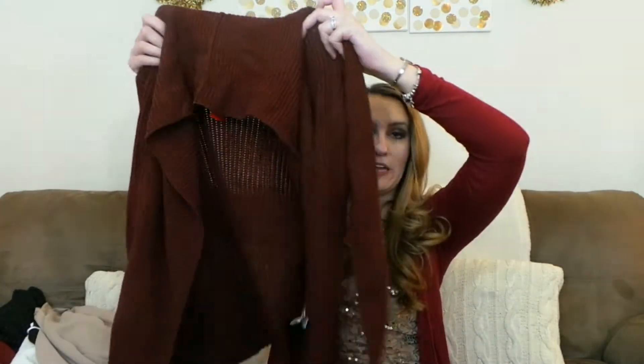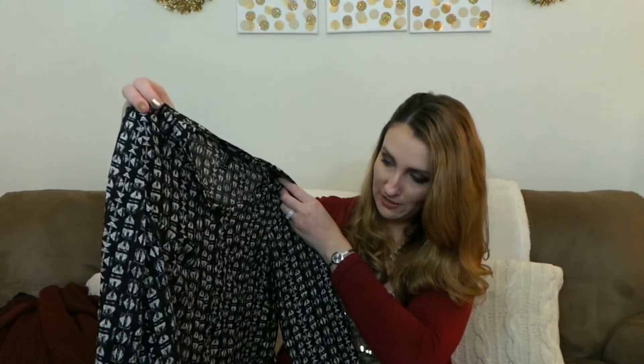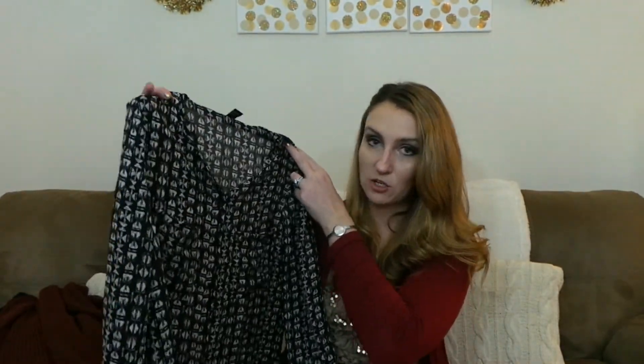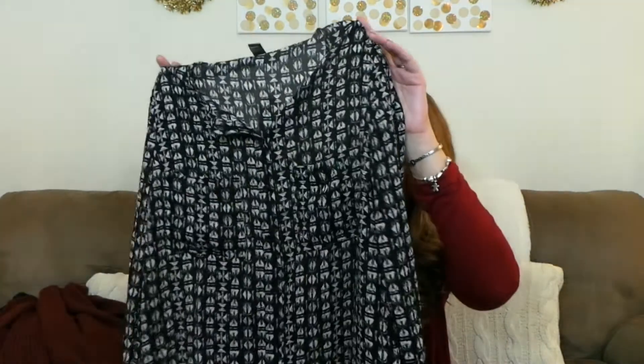I picked up this really pretty burnt red color cardigan — it's just plain. I love wearing cardigans with tank tops underneath for fall and winter. I got this in a size small for only $17.90 and I just really like this color. I also got a work shirt that's similar to the tan one, but with a really pretty print on it — great for black pants or a black or tan skirt — and it was only $14.90.